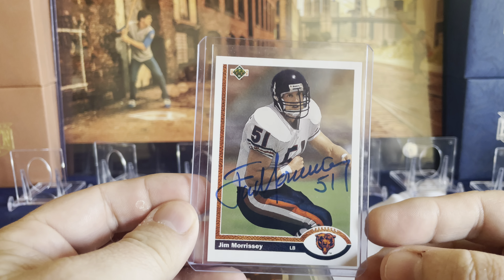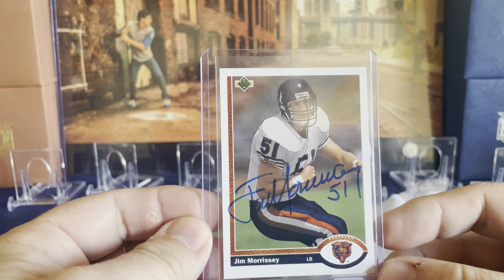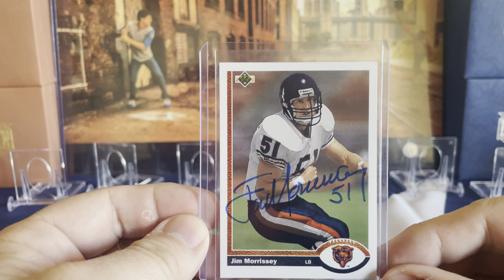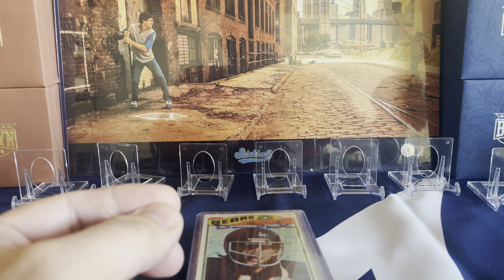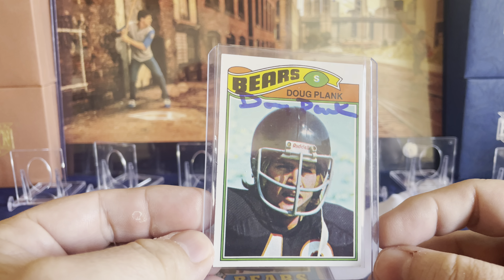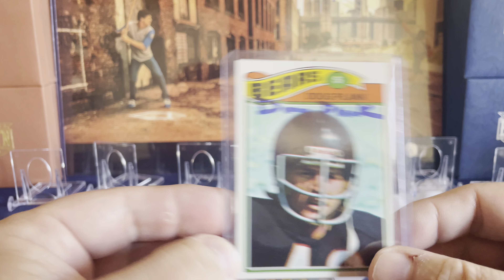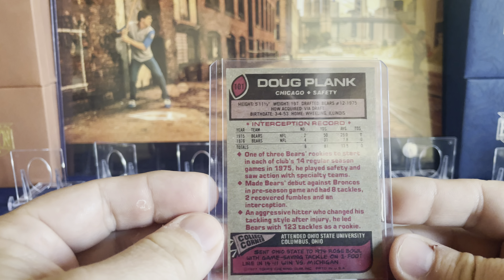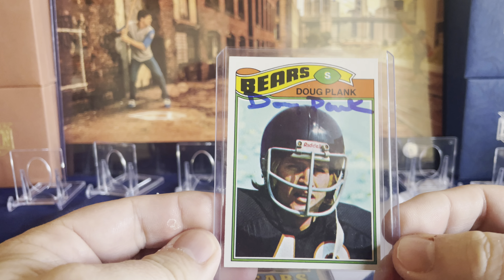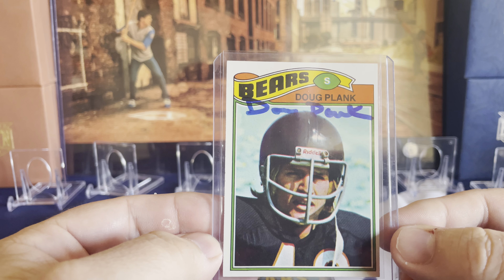For football, these all came with the pass. First is Chicago Bears' Jim Morrissey on Upper Deck — he put his number on it, which was a nice touch. Next is Doug Plank on a 1977 Topps. He didn't want to cover his face and signed his name up top. It's a fun card with a good older look, and it was in really good shape — an eBay pickup for sure.